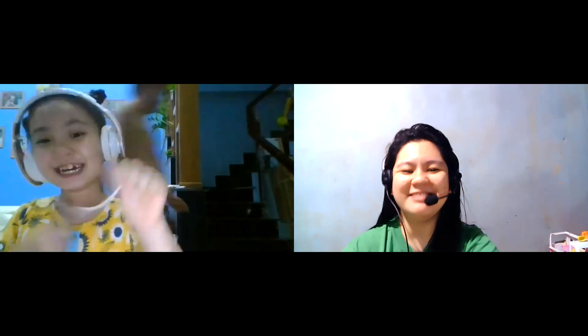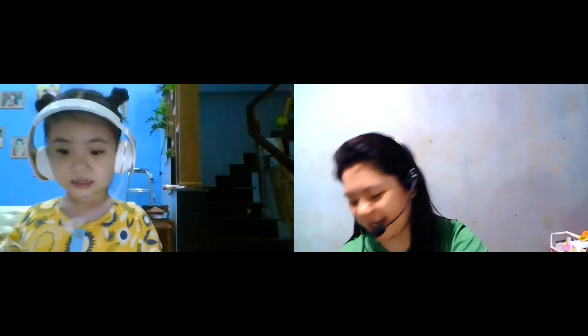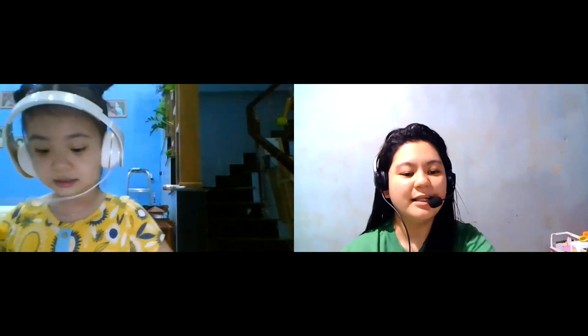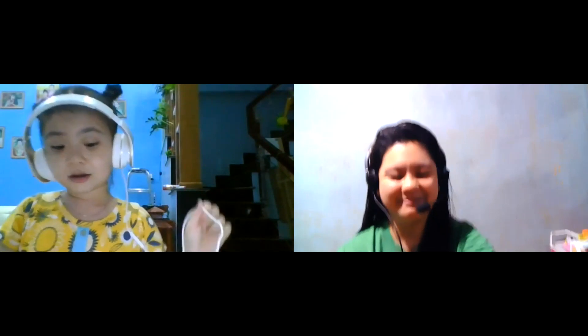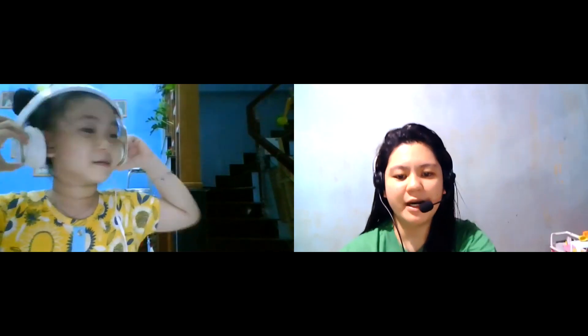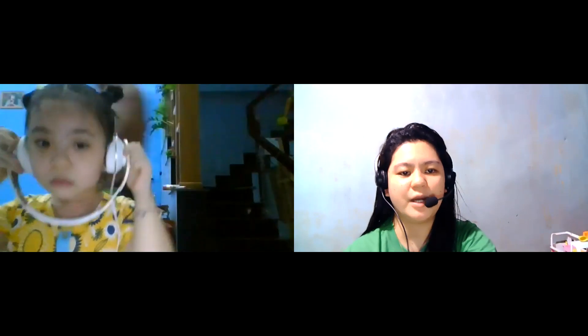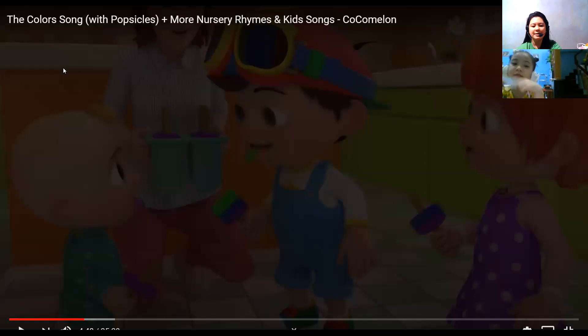No, no, no. We still have time. Because you are doing a great job, Christy, I'm going to let you watch a song. Okay? Very good. This is your reward from teacher because you are doing a great job. Now watch the video.